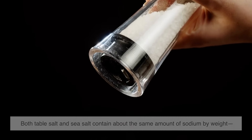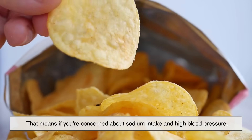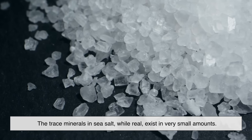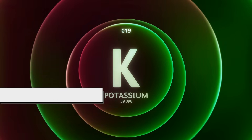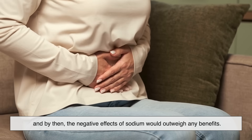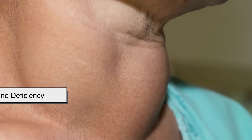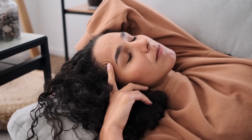Here's where things get interesting: both table salt and sea salt contain about the same amount of sodium by weight — roughly 40 percent. That means switching from table salt to sea salt won't magically make your diet healthier; too much of either can still pose risks. The trace minerals in sea salt, while real, exist in very small amounts — not significant enough to meet your daily requirements of magnesium, calcium, or potassium. You'd need to eat an unhealthy amount of salt to get any meaningful nutritional boost, and by then the negative effects of sodium would far outweigh any benefits. The one nutritional edge table salt does have is iodine. Since most sea salt is not fortified, relying solely on it could put you at risk for iodine deficiency, especially if you don't get iodine from other sources like dairy, seafood, or eggs.